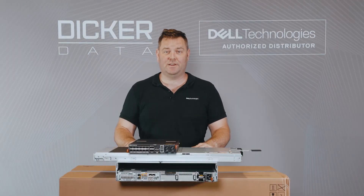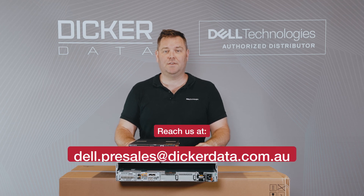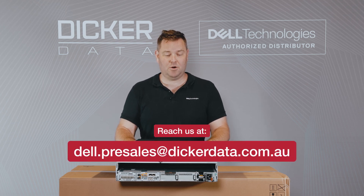Thanks for spending time with me today looking at the Dell PowerStore 500T. If you have any further questions or would like to know a bit more about it, please feel free to reach out to dell.presales@dickerdata.com.au.